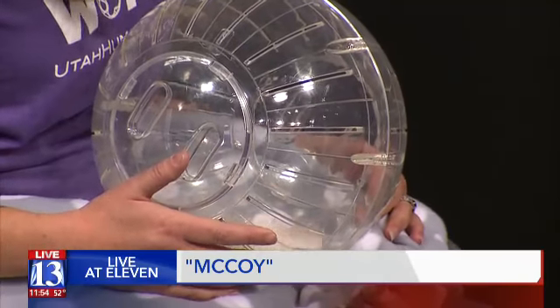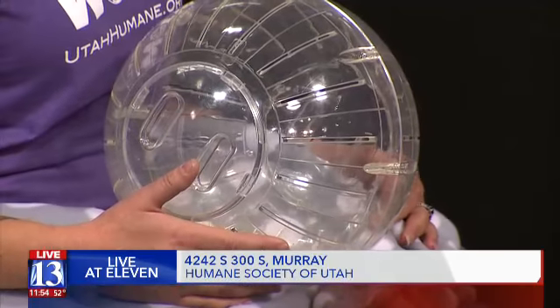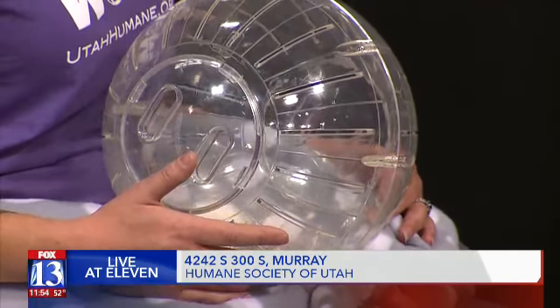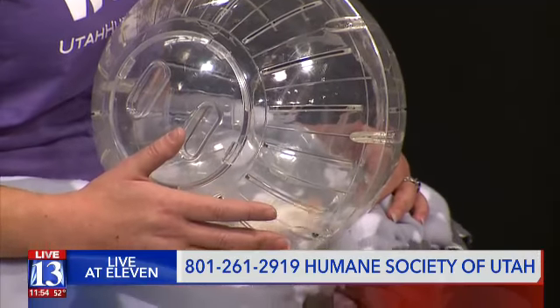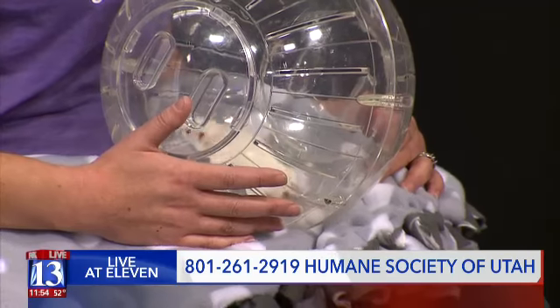A lot of people don't realize that mice make amazingly wonderful pets. Why do they make good pets? Because they're so smart and so social. It is so fun to use old toilet paper rolls to make little tunnels and little tracks for them to run around in.